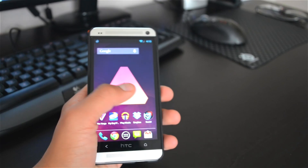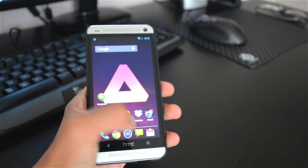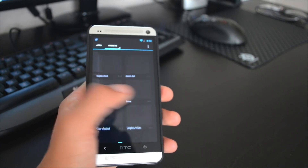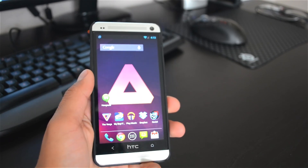CyanogenMod is just so smooth and fast on the HTC One. It makes me wonder why HTC didn't just put stock Android on it. They could have put Sense 5 on other HTC devices, but they could have left the HTC One with stock Android.